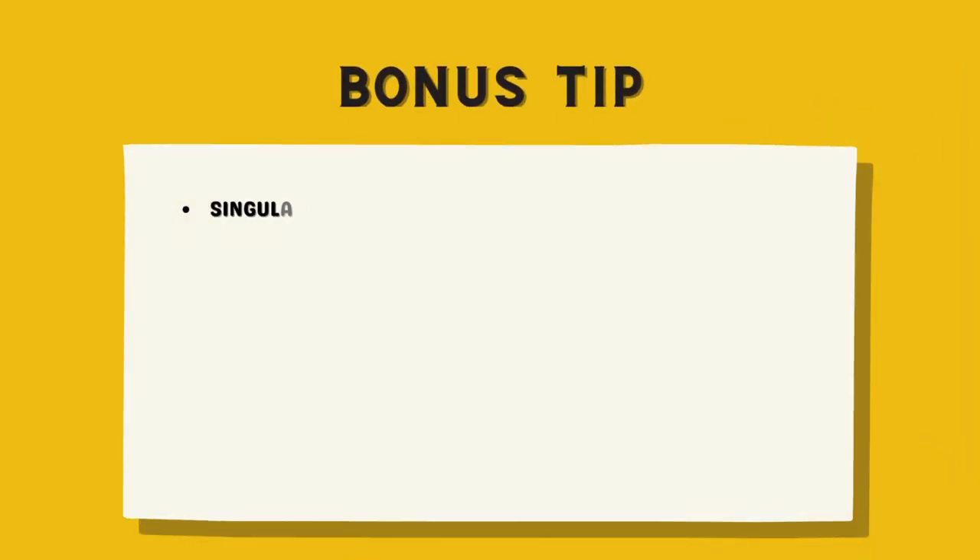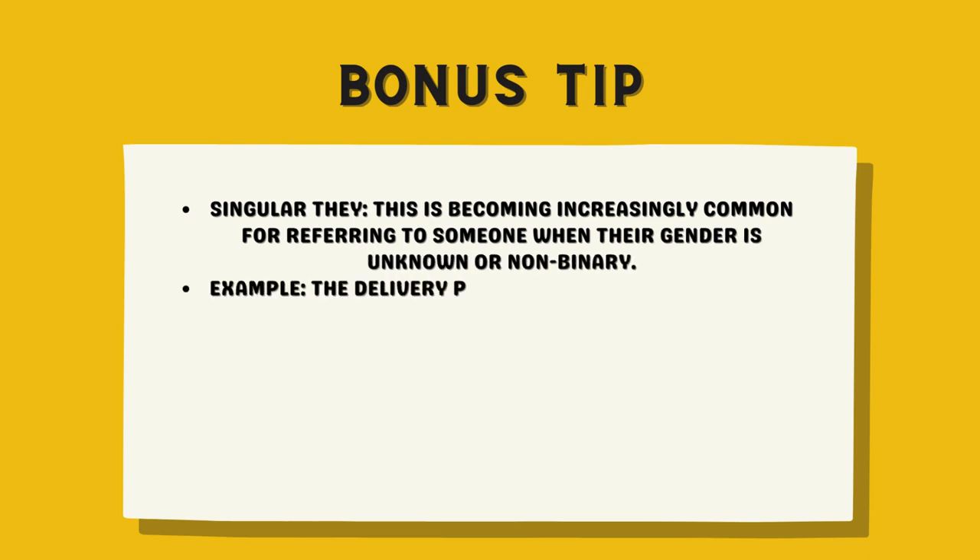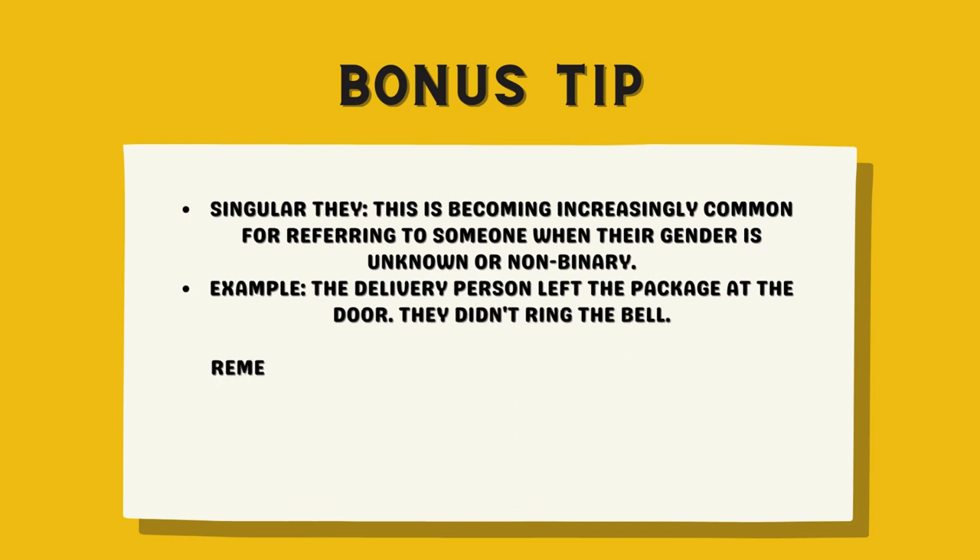Bonus tip: Singular they. This is becoming increasingly common for referring to someone when their gender is unknown or non-binary. Example: The delivery person left the package at the door. They didn't ring the bell.